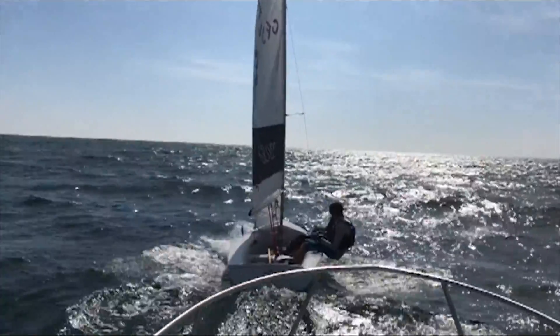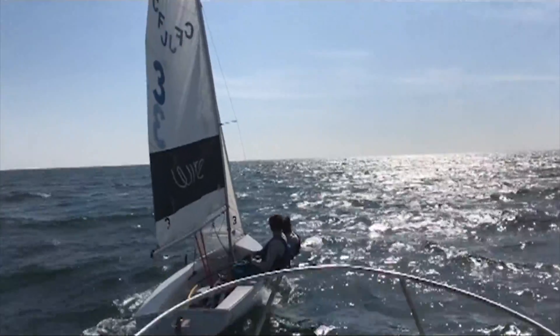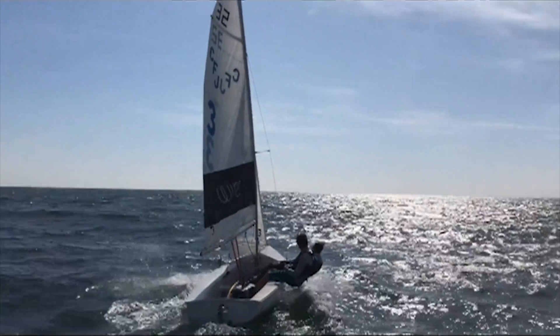Looking at the boat: great movement, really stable, looks fast. If you can see the telltales, I bet they're streaming pretty much all the time. So that's what we're looking for in the boat.